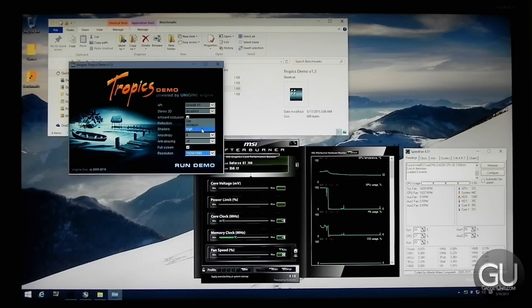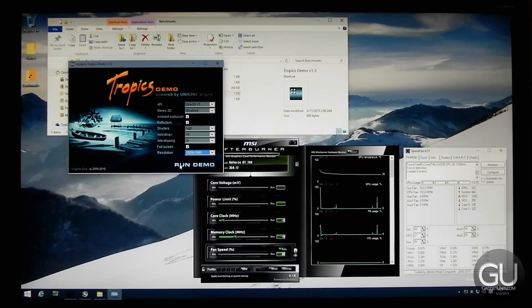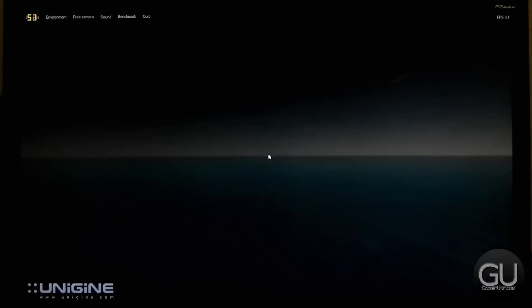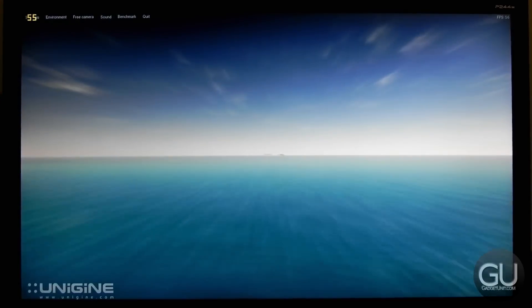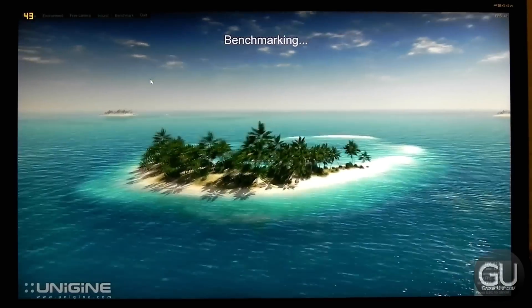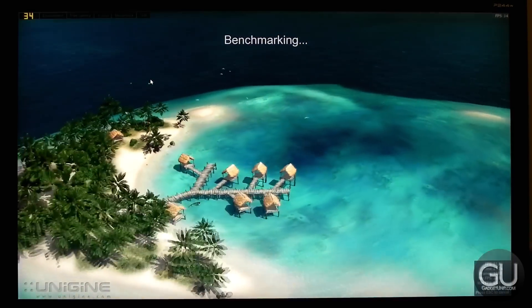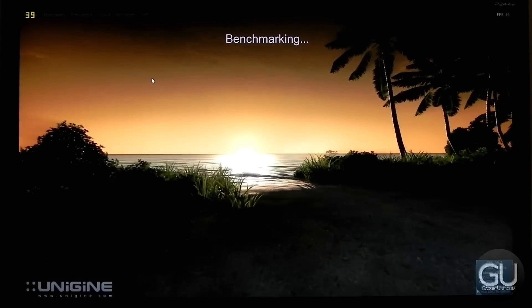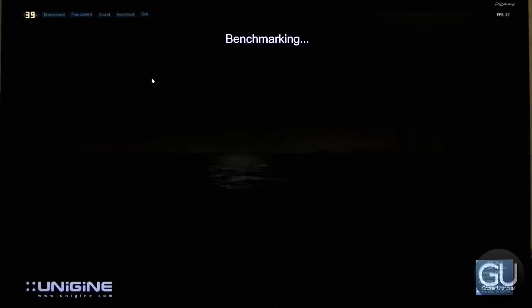The first benchmark is the Unigine Tropics demo. We'll also be looking at the other three Unigine demos. The settings for this one are maxed out, except that anti-aliasing is set to 2x instead of 4x or higher. In the actual benchmark, we are getting some pretty respectable frame rates, anywhere from 30 to 50 FPS, with an average of just about 40. So that is not too bad.